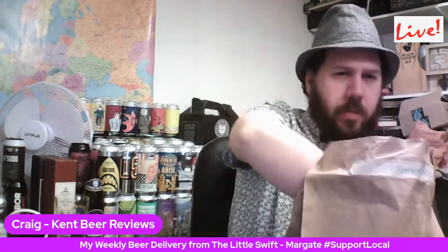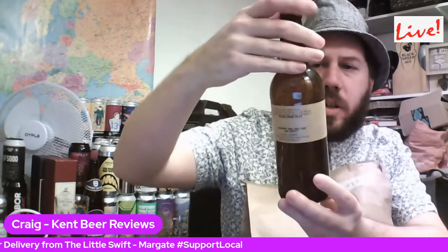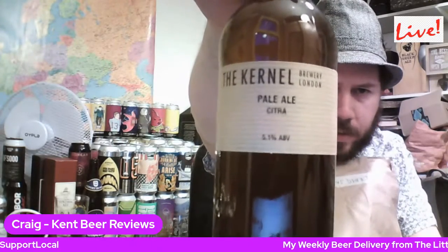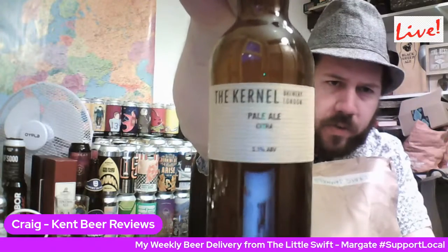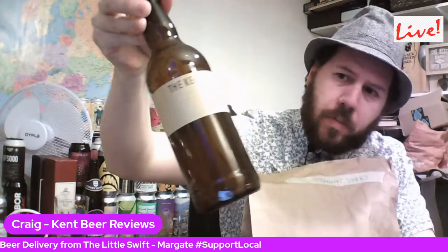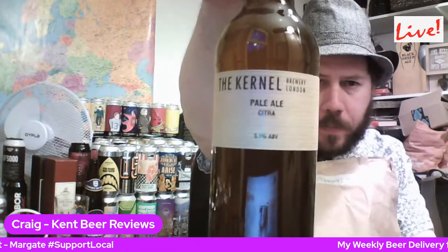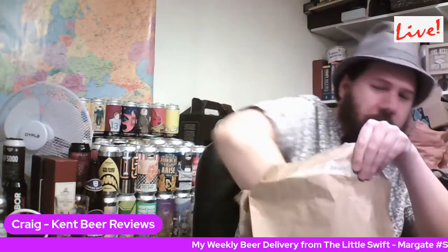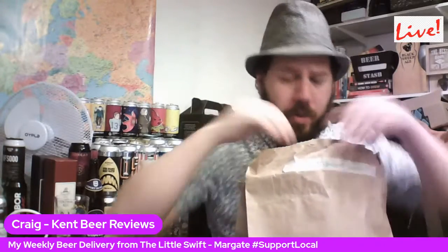So what we've got here, we have a bottle of The Colonel, and it's their Pale Ale Citra. 5.1% — a nice 500ml bottle, bottled on the 15th of February. I went ahead and bought two of them. You can't beat them for their prices and their beer — two 500ml bottles.